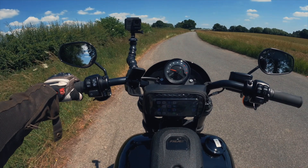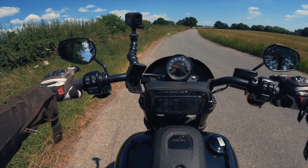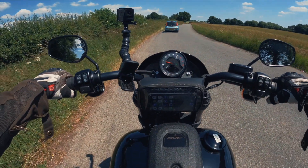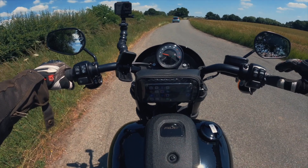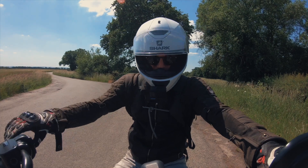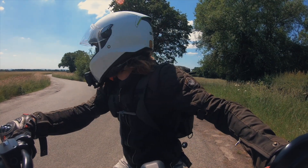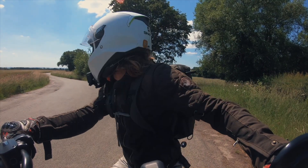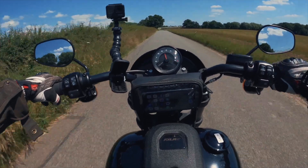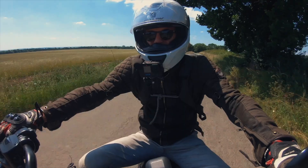Hey guys and welcome to the 2022 Harley Davidson Low Rider S — with the biggest engine Harley Davidson has produced to this day, the 117 Milwaukee 8 motor, nearly a two-litre engine. Today we're gonna go for a cruise and see what she's all about.